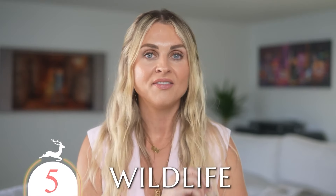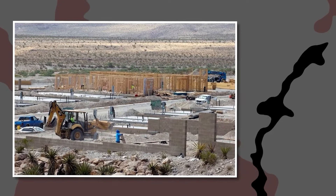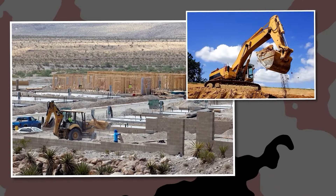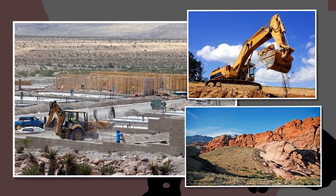Reason number five to consider before moving to Summerlin: all of the wildlife and critters found in the area. As you know from past videos, there's so much new construction in Summerlin, and when builders are digging land that has been uninhabited — especially close to the mountain — they disturb natural habitats.